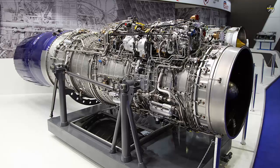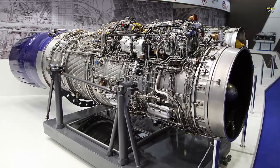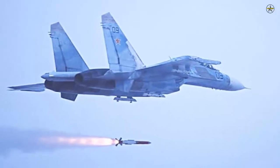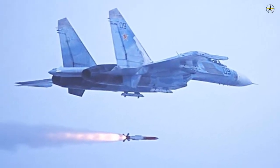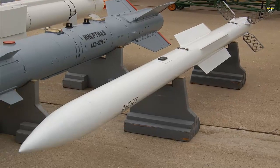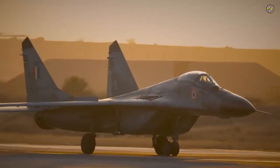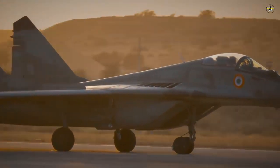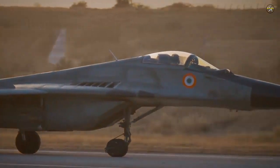The aircraft is also fitted with the new RD-33MK engine, which has 7% more thrust than its predecessors. For air-to-air combat, its weapons package includes the R-77 and R-27 Beyond Visual Range missiles, R-73 short-range missiles, and it is fitted with a 30mm GSH-30-1 cannon, which is also fitted in the Flanker family of aircraft.